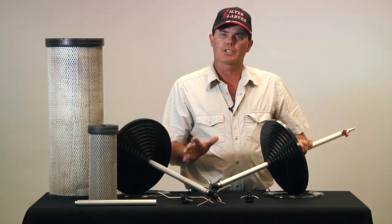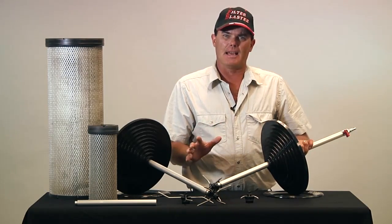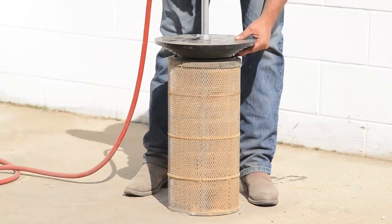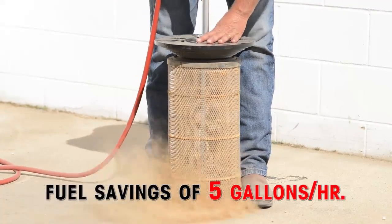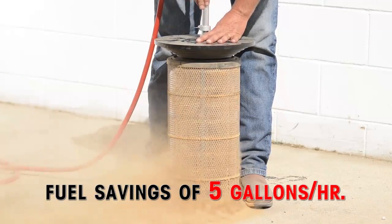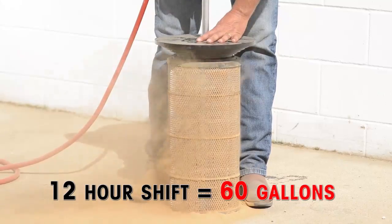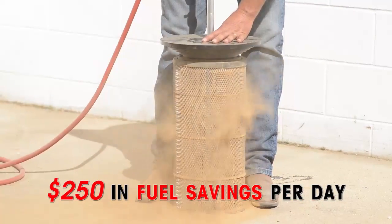The leading cause of fuel consumption, turbo damage, and engine damage is air filters. Clogged air filters consume more fuel. If you have a 600-horsepower engine, this device will save you as much as 5 gallons an hour. If you have a 12-hour shift, that's going to save you 60 gallons in fuel, coming to about $250 in savings.